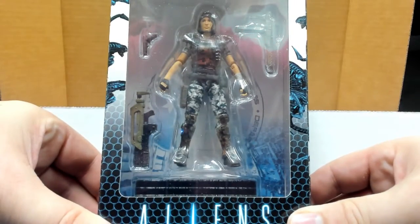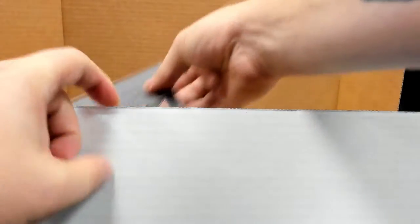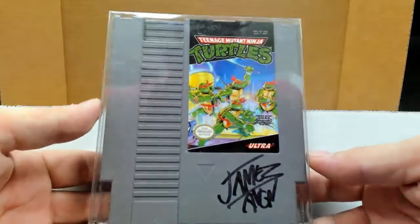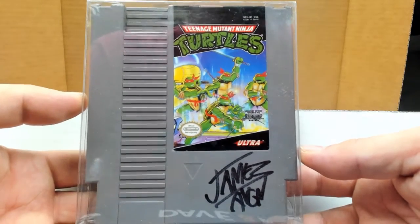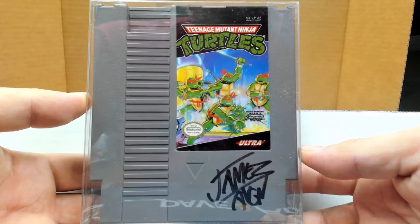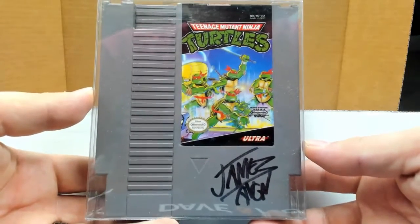Reading from Aliens — brings back the memories, man, when my hands were a heck of a lot smaller. And to go with that, how about a Teenage Mutant Ninja Turtles video game signed by James, the Angry Video Game Nerd? You can use your new controller, pop this in your vintage NES and go do it.